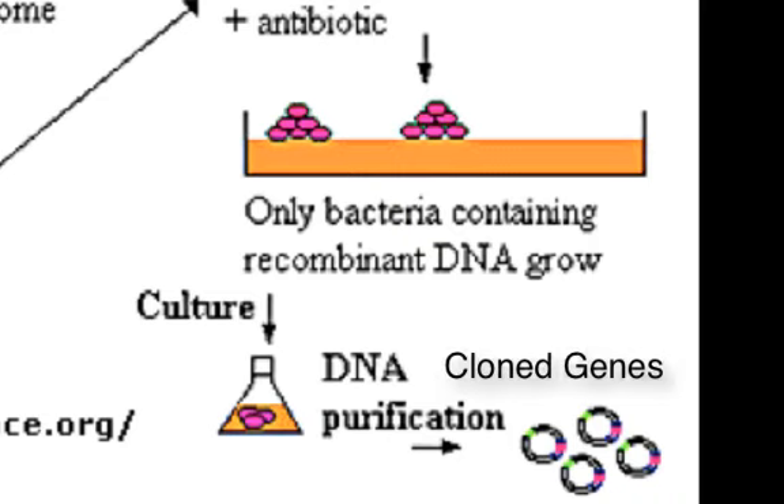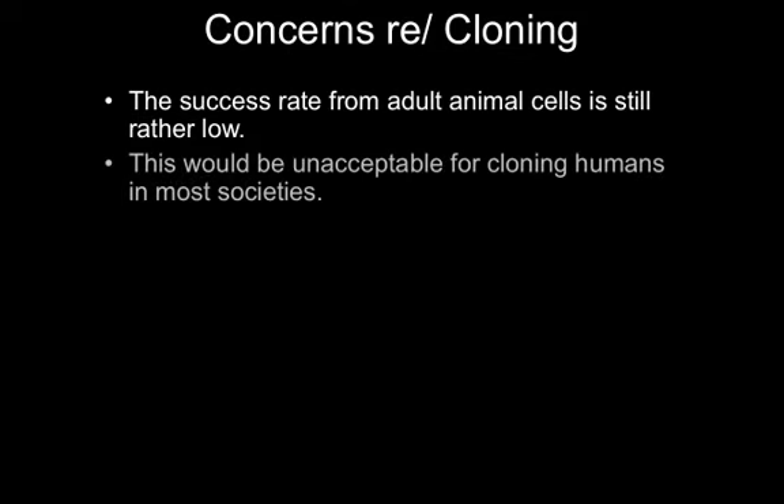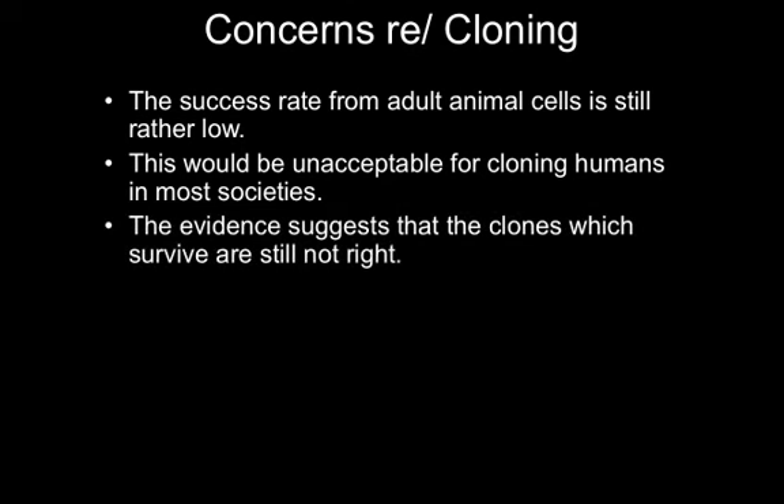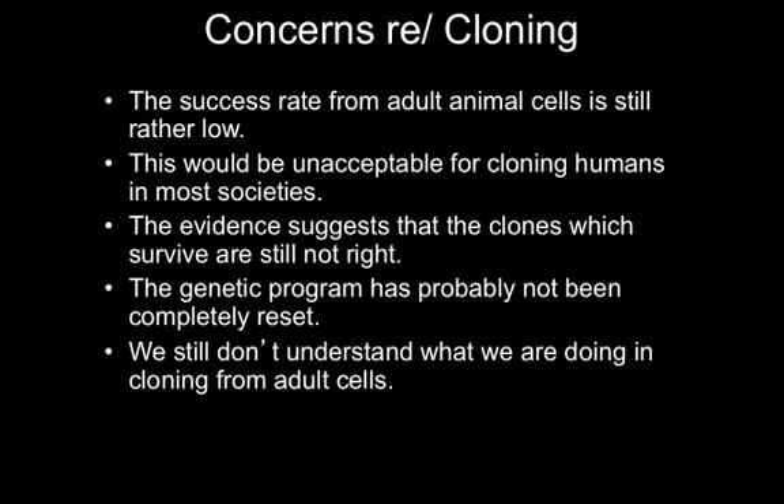The proteins made by those bacteria can then be used for treating diseases in humans. There are some concerns about cloning — as you can imagine, this is uncharted territory, and most of them are ethical concerns. The success rate from adult animal cells is still rather low, and many mistakes are made, leading to the possibility of creating individual organisms that are not completely formed. This would be unacceptable for cloning humans in most societies. The evidence suggests that the clones which survive are still not right. There are some problems with the chromosomes that we still need to correct in the laboratory. The genetic program has probably not been completely reset, and we still don't understand everything we're doing when we're cloning adult cells.